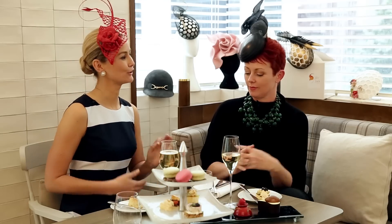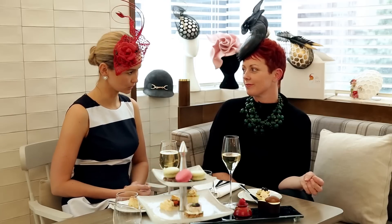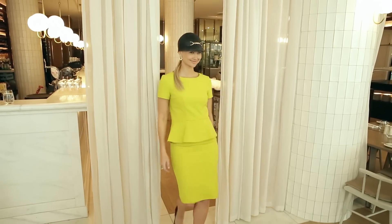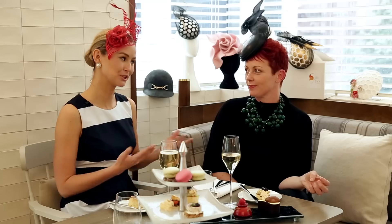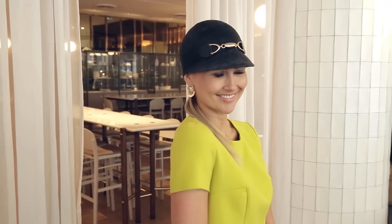Next is our Melbourne Cup Day look. The citrus color is very popular this season — this is a two-piece provided by Hugo Boss, featuring a peplum silhouette, which has been around for some seasons but is so feminine, beautiful, and flattering. For the millinery, I've had a bit of a play on Cup Day and paired it with a black jockey's cap in straw with a little horse riding bit on the front — a little bit of fun but still very sleek, and you'd be comfortable all day.